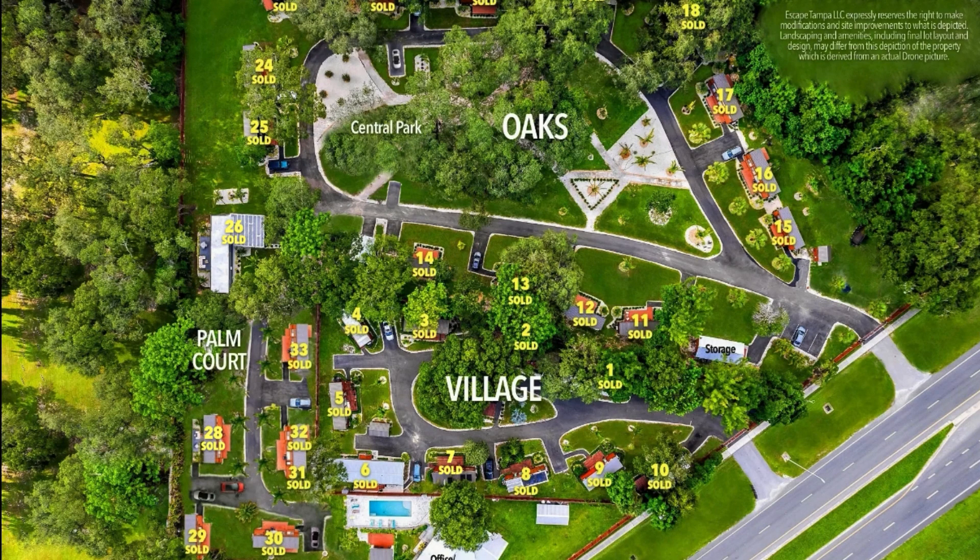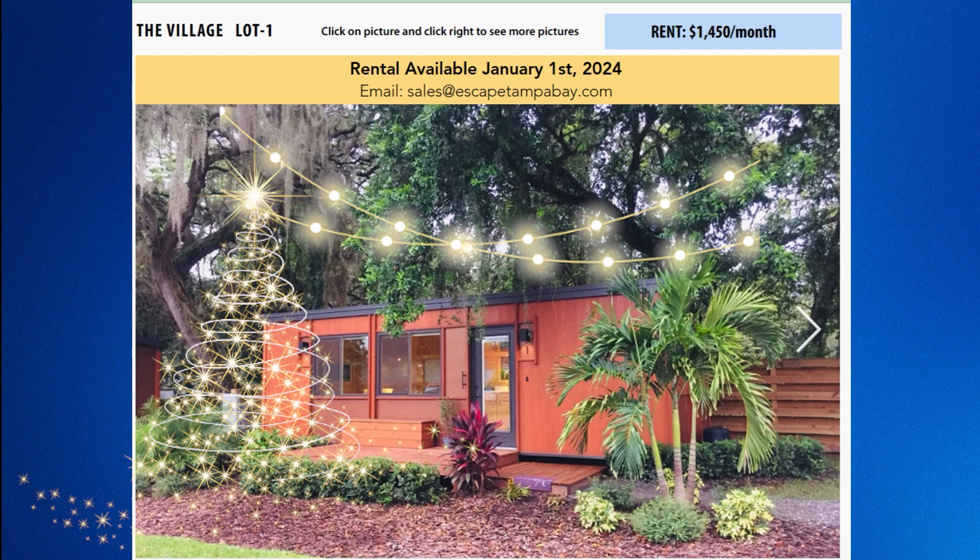It does have two different areas: the Oaks and the Village. The Oaks is the newer section that was just recently sold out, and the Village is the older section. When you look at the map you can check out all the different lot numbers. You can also go to the website. The rental is available January 1st of 2024 for $1,450 — it's lot number one.